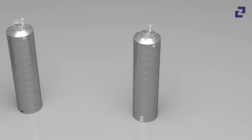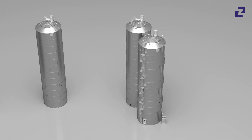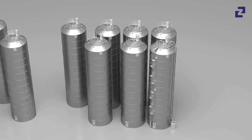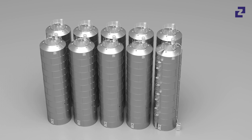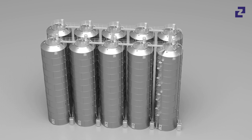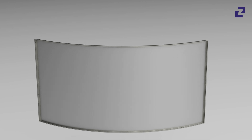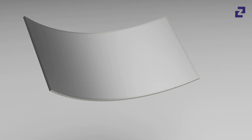Boltek silos from Zeppelin Systems are made of aluminum. The flange faces are CNC finished, which ensures maximum accuracy of fit, as well as reliable and gentle storage of high-quality bulk materials. The use of rigid flange connections on every weld seam guarantees an exceptionally high level of stability.